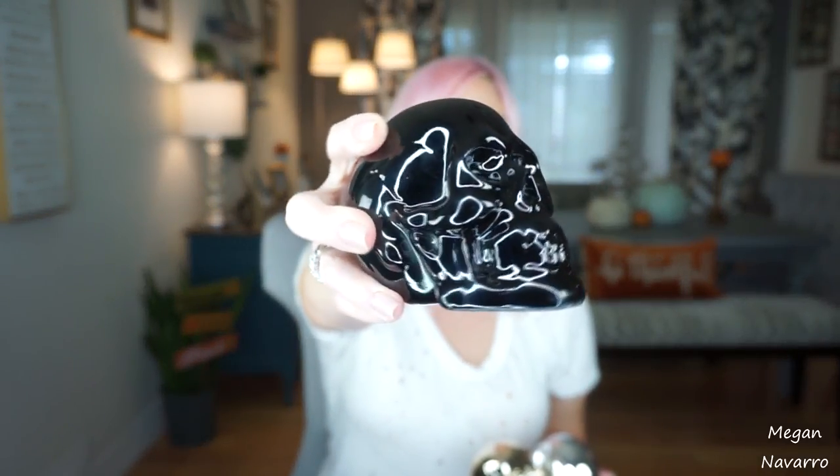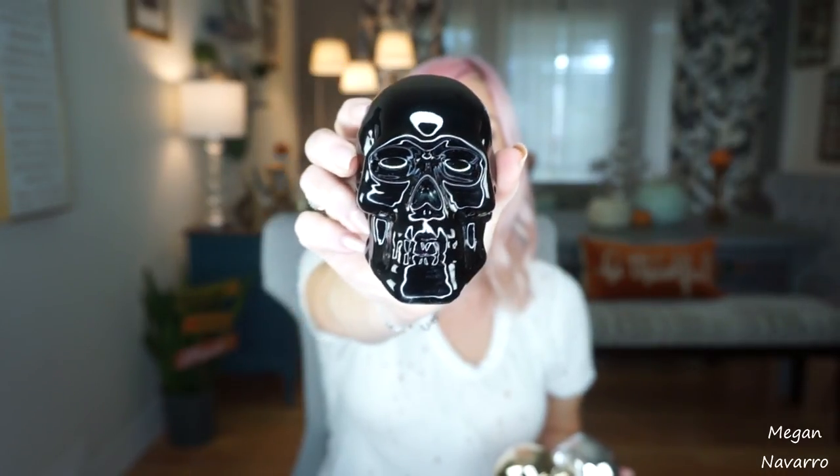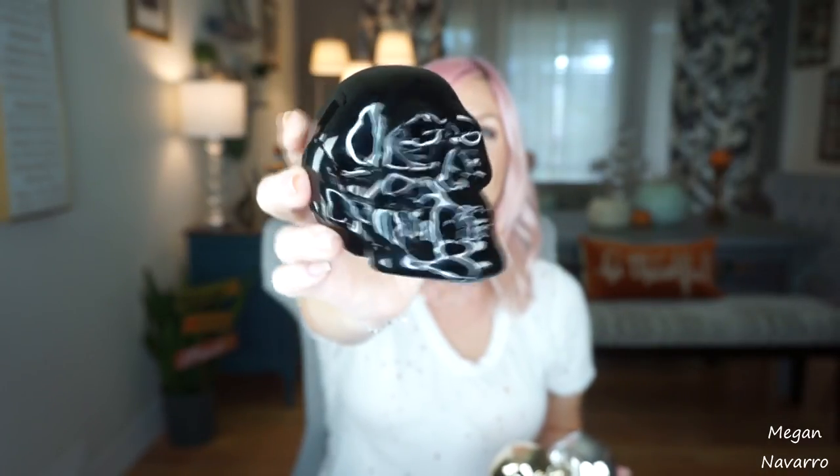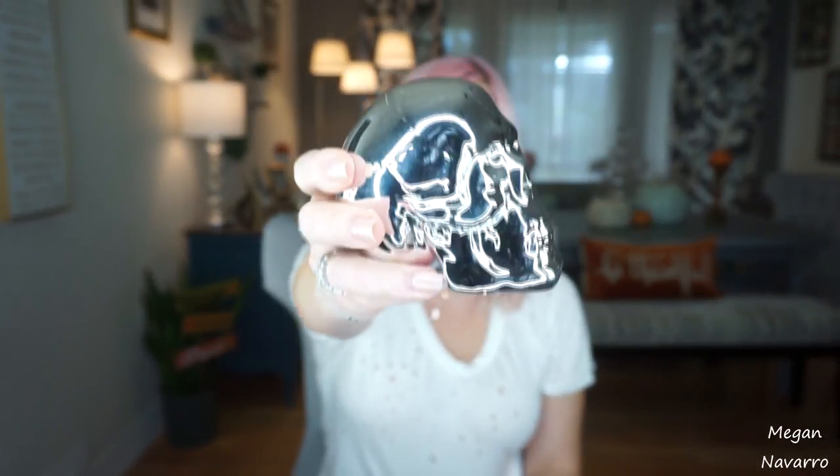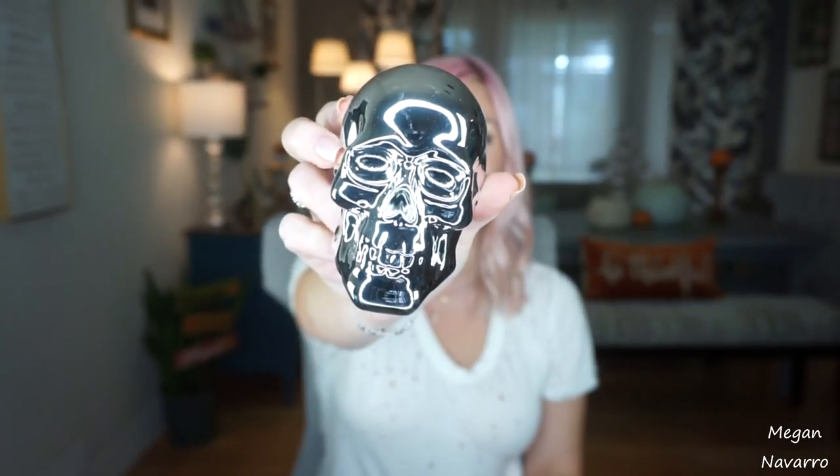I picked up these skulls. I got these last year and absolutely loved them and wanted to have more. I got them in black, gold, and silver. I think these are awesome looking — they look way more expensive than just a dollar and they add an awesome little spooky vibe to your Halloween decor. I love these so much.